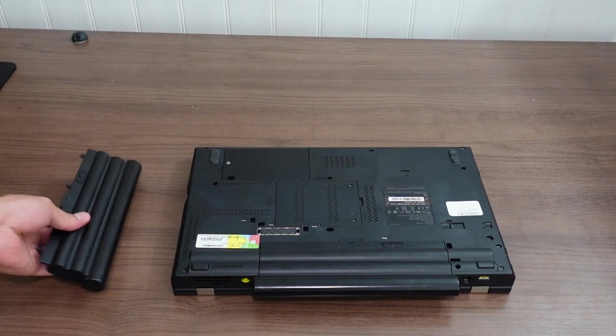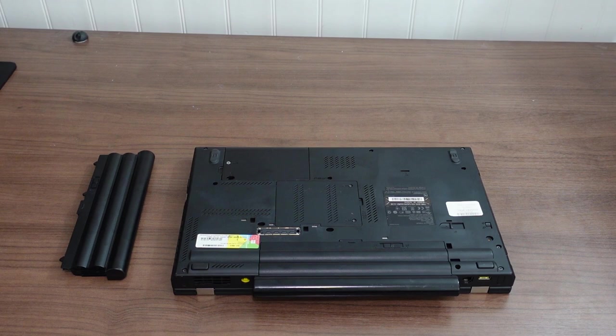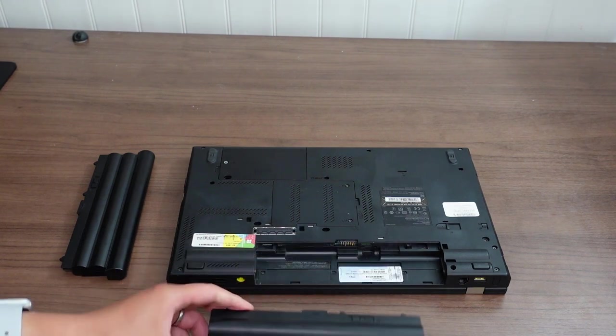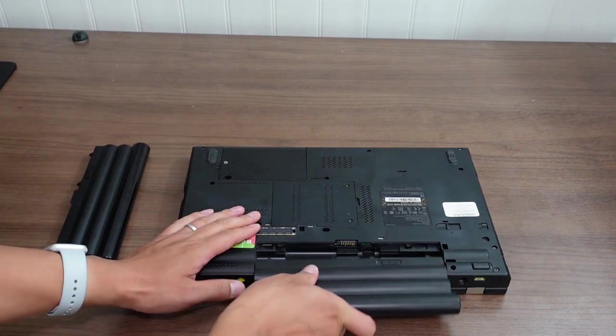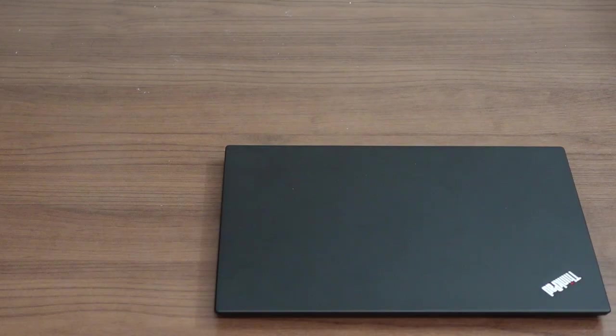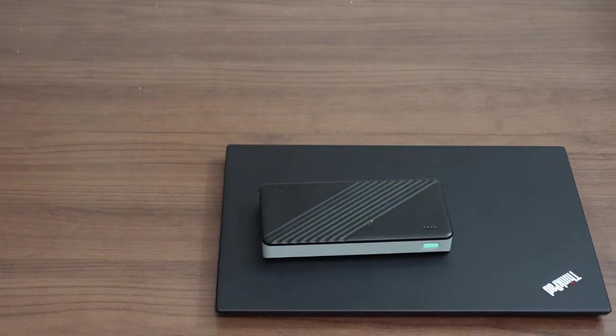Missing number three: the swappable battery. This is another feature killed by the recent trend toward thinner and lighter laptops. On older Thinkpads, you could just swap out the battery and plug in a new one. But on the latest T14S, the battery is internal. It's less of an issue today because power draw is very low and you can charge using a power bank and USB-C cable. But I still think it's a nice-to-have feature.